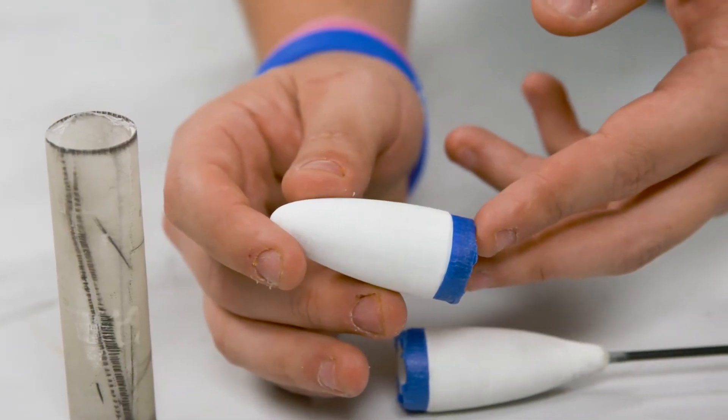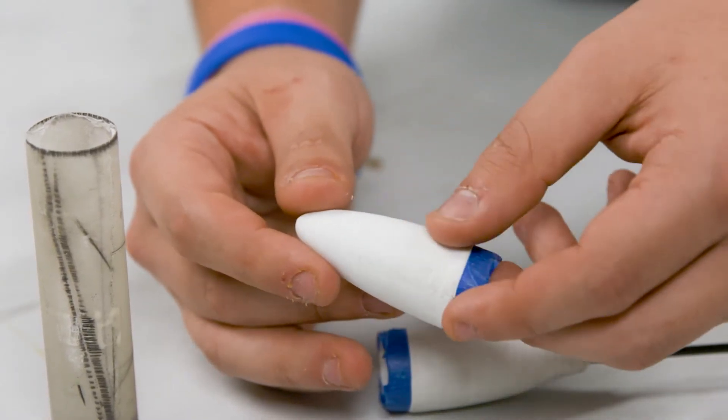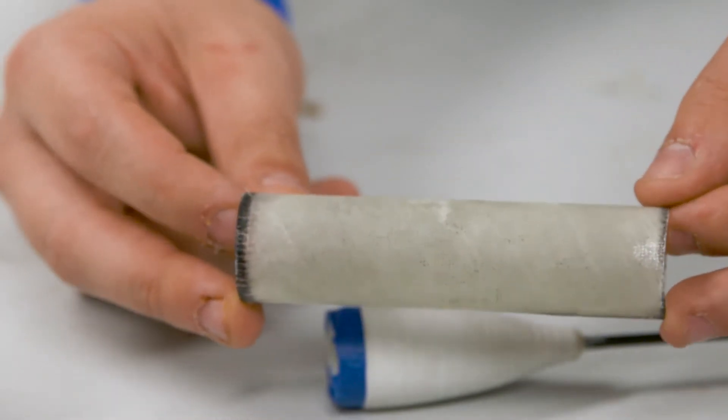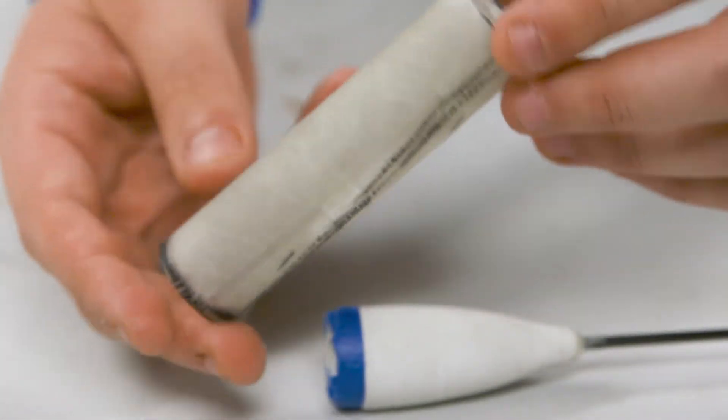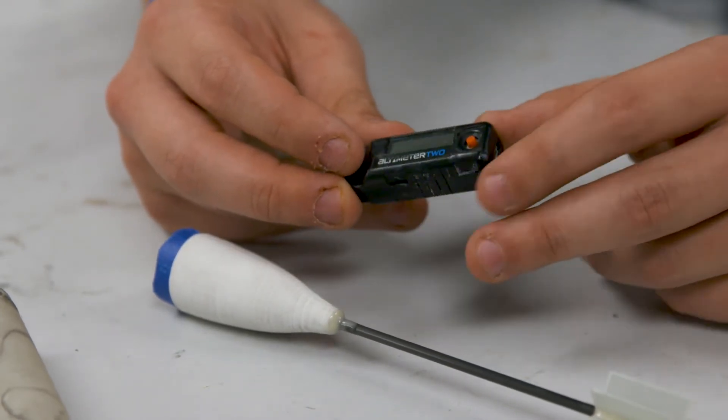On the top of our rocket we have our nose cone, which is then connected to our main part of the rocket, which is just the body tube. Inside of the rocket there's a parachute, an altimeter — which tells you how high you've gone — and an electronic circuit board that has a microprocessor.